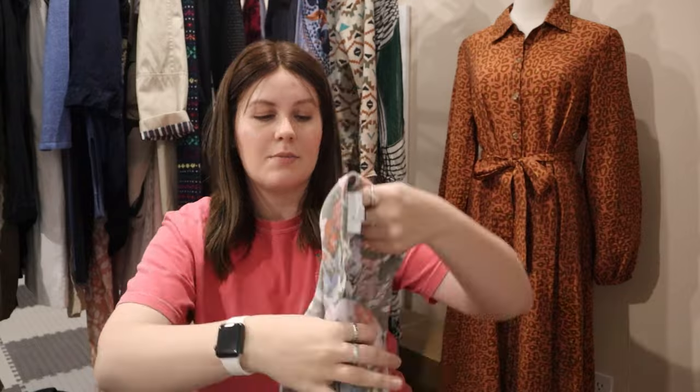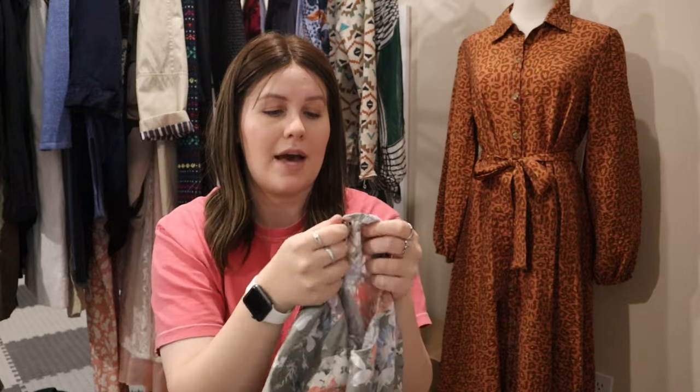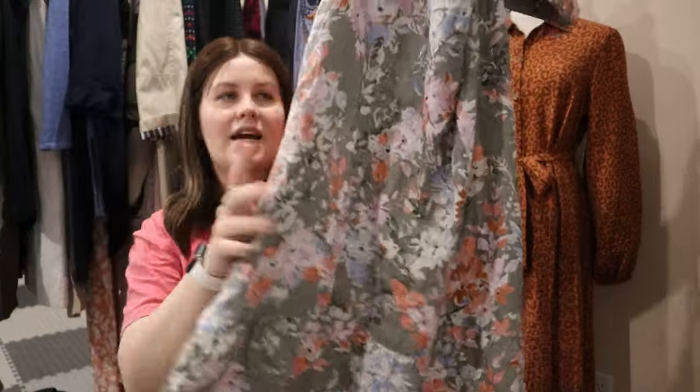Another great find — J.Jill, part of their Love Linen collection, which is super popular and people really search it out. Size small, 100% linen floral dress with a little keyhole at the back with a mother-of-pearl button. It's a cute green shift dress or mini sundress with pockets. Love it.